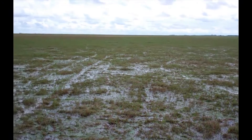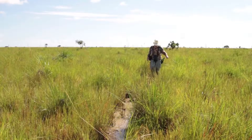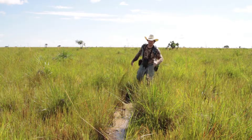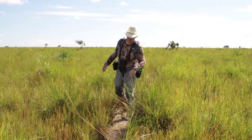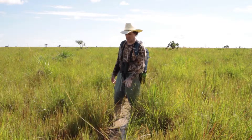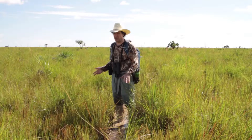The majority of the Barba Azul Nature Reserve is covered by hyper-seasonal savanna, where the seasonal flooding extends beyond the actual rainy season. I'm here in the Barba Azul Nature Reserve now at the end of February, which is pretty much the end of the rainy season. As a consequence, about 90% of the savanna in Barba Azul is flooded.